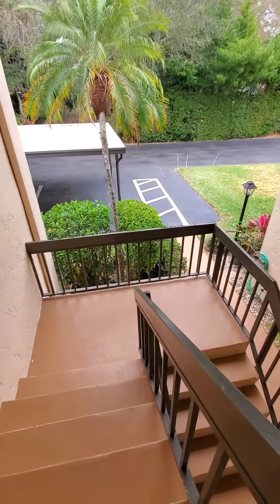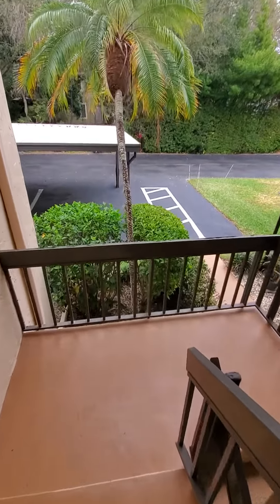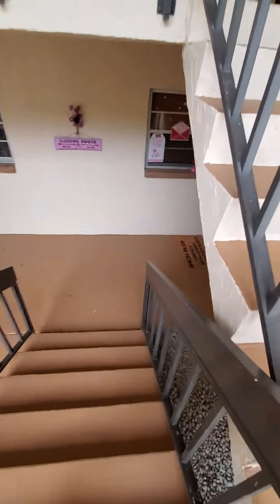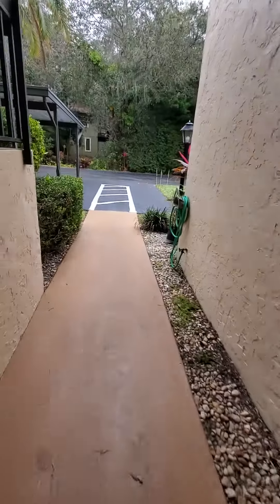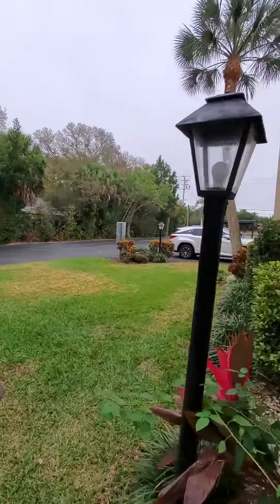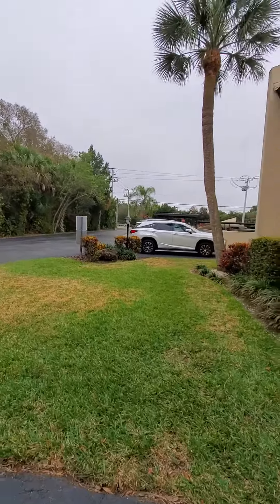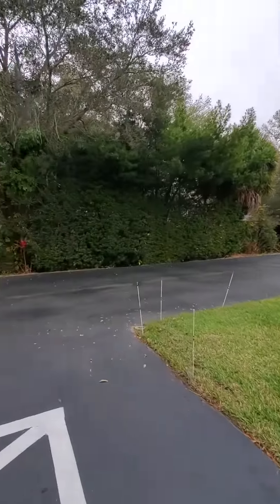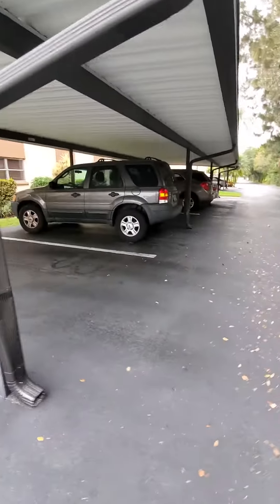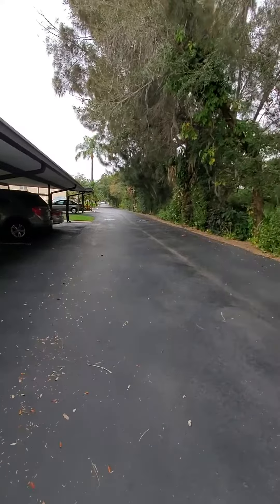That's the outside going down the stairs. There's a major street right there, and covered carports. We have lots of activities here — pool and more.